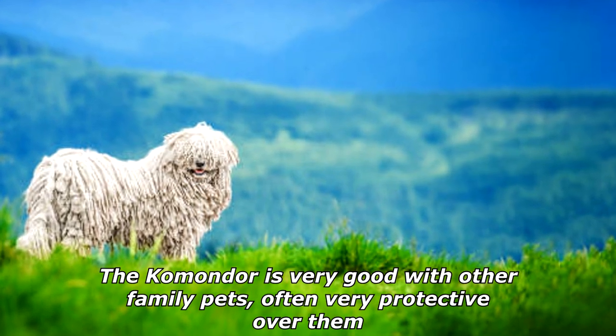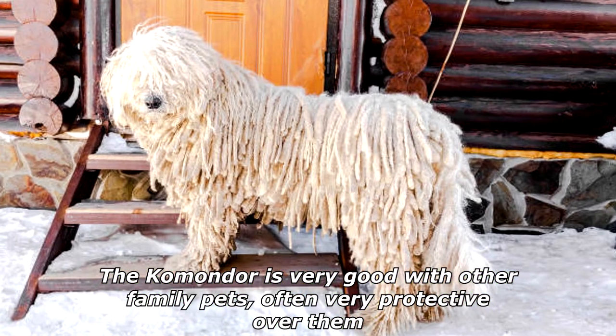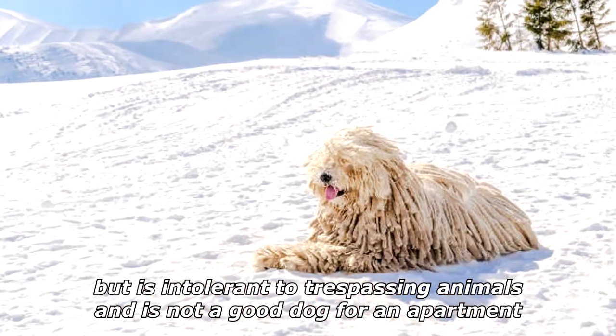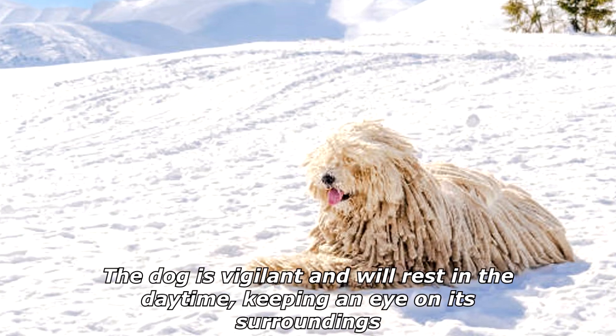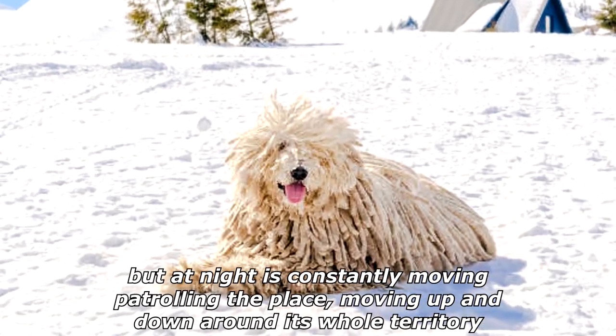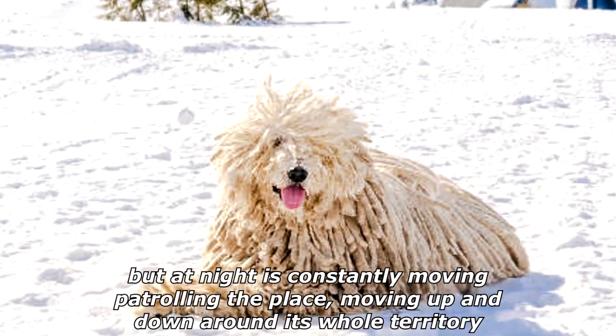The Komondor is very good with other family pets, often very protective over them, but is intolerant to trespassing animals and is not a good dog for an apartment. The dog is vigilant and will rest in the daytime keeping an eye on its surroundings, but at night is constantly moving, patrolling the place and moving up and down around its whole territory.